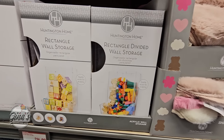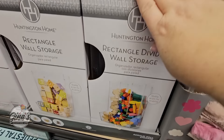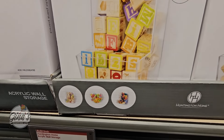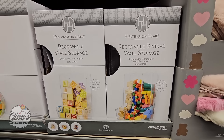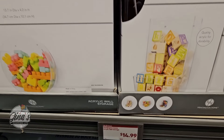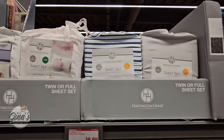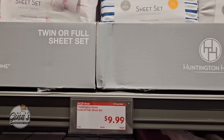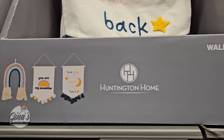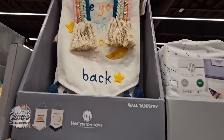This is interesting — the rectangle divided wall storage. There are three different ones: one has three areas, one on the left is just one section, and then we have the circle. The round wall storage is $15 — those would be perfect for K-cups. And the twin or full sheet sets — we have four different ones, and those are only $10 each. And then over here, the wall tapestry with three different designs at $10 each.